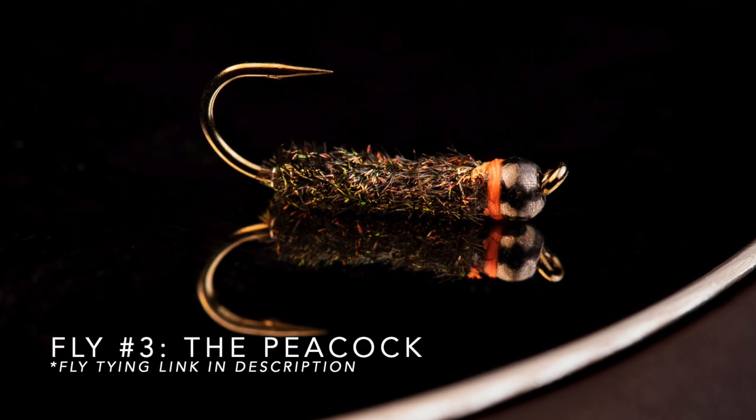Two flies down, let's get to number three. The third fly is one that if you know somebody in Iceland who's going to start fly tying, we tell them: tie the peacock. It's a great pattern to imitate the cased caddis. It was tied by Colbert Grimson, a late fly-tying legend here in Iceland. It's such a simple fly — just the hook, the bead, a couple of peacock herls, maybe an orange collar, and you're done. It works for char, brown trout, and definitely salmon as well.